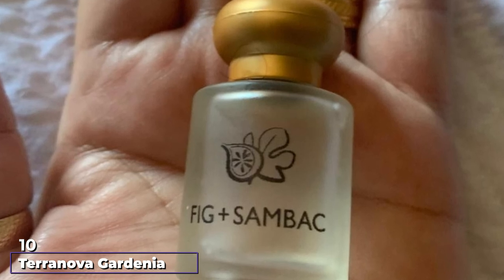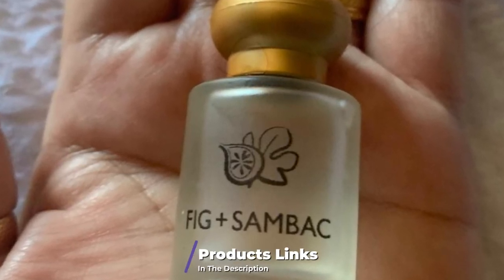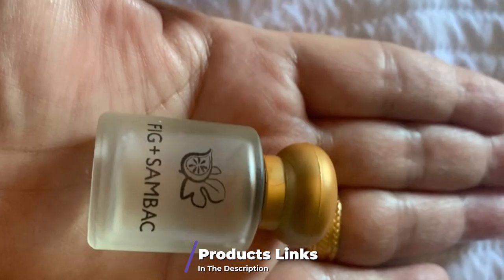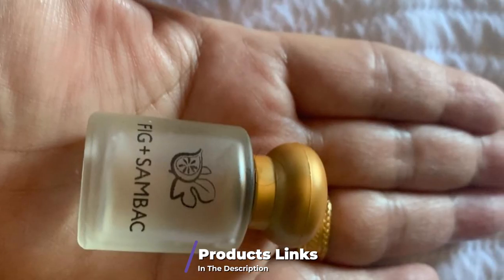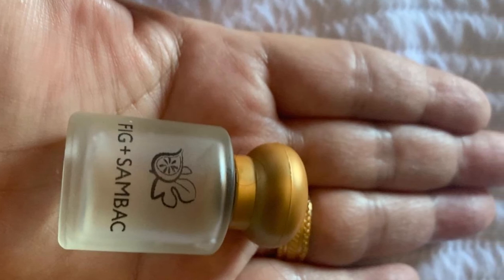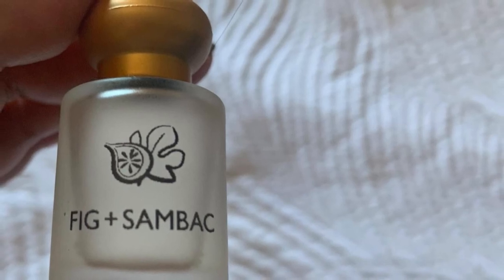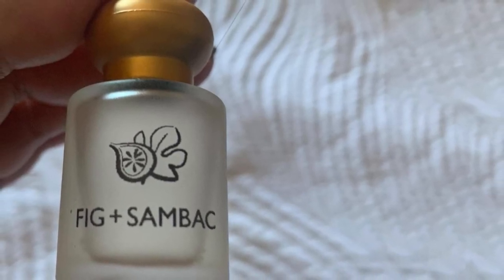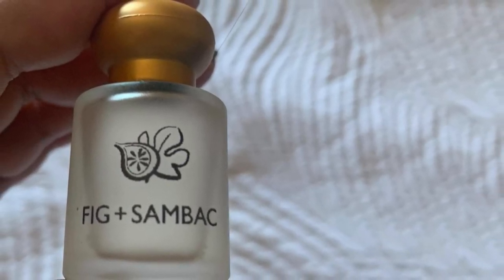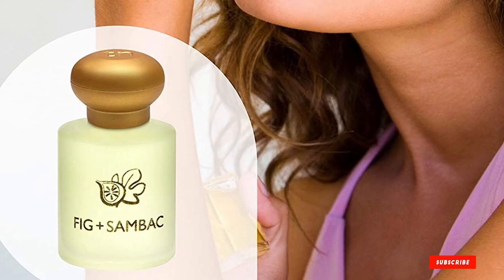Finally, the number ten position is dominated by Terra Nova Gardenia Perfume. Terra Nova is infused with gardenia — the queen of tropical flowers — for a seductive aroma. It contains 100% essential oils and a rich floral gardenia fragrance that leaves you feeling fresh throughout the day. Concentrated and highly aromatic, its travel-friendly size easily fits into your purse so you can dab it anytime to feel refreshed.